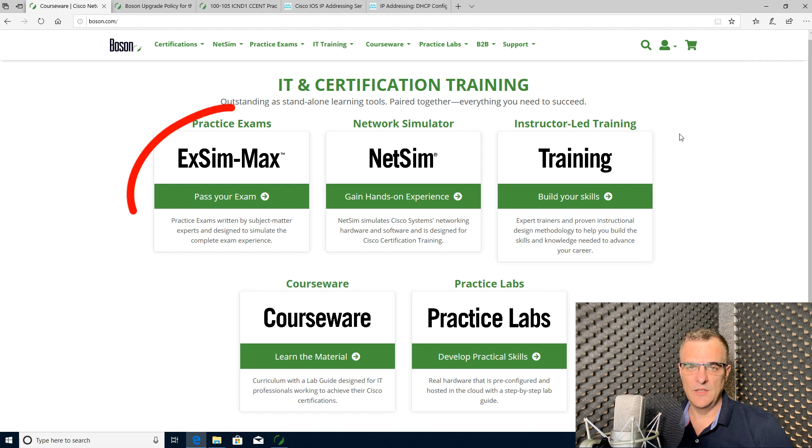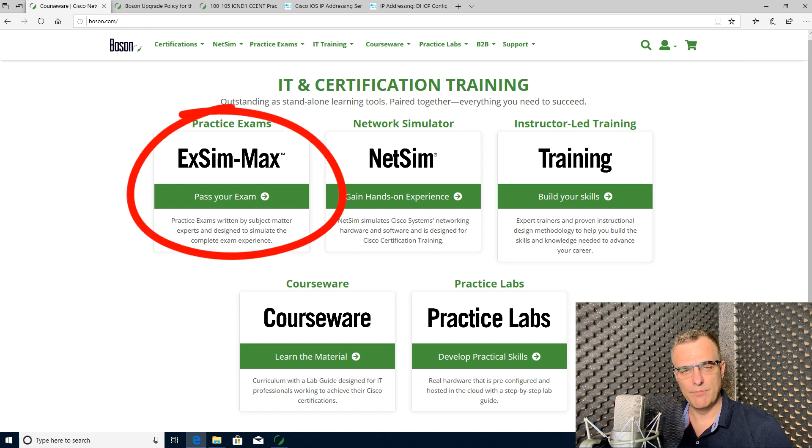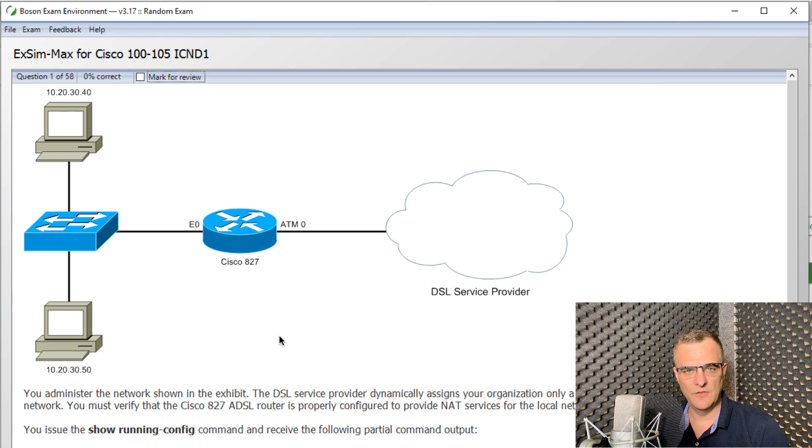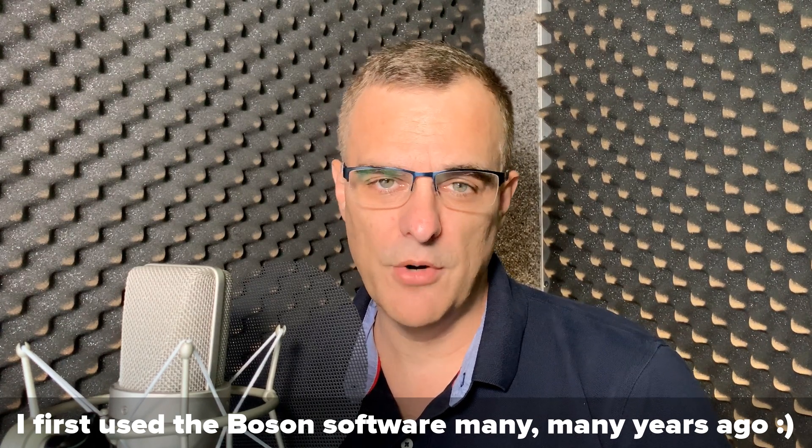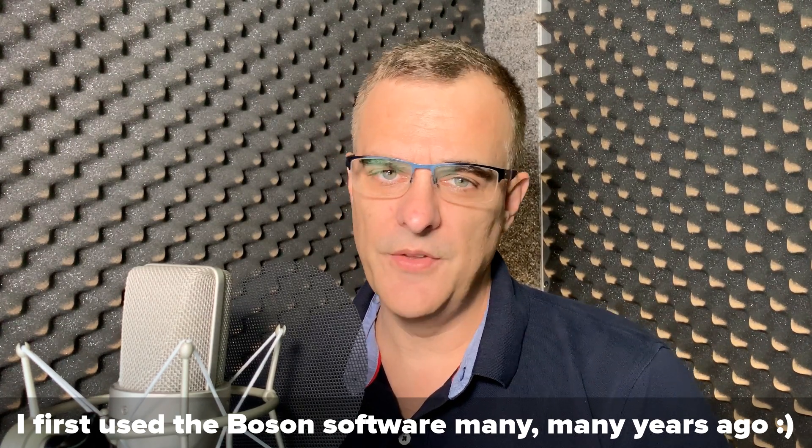This is my recommended exam simulation software if you're preparing for your CCNA exam or CCENT exam. Please note, Boson are not paying me to say any of this. This is my personal opinion based on using their product, but also seeing what others say about their product on Reddit and other places.